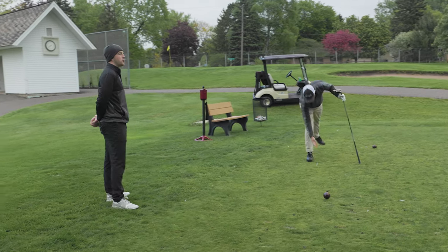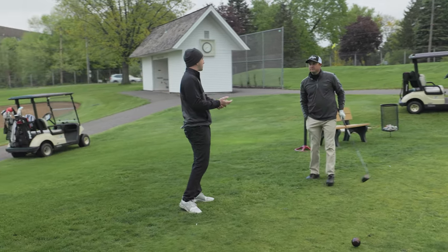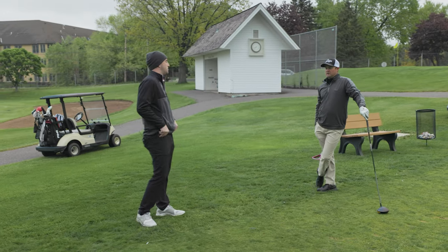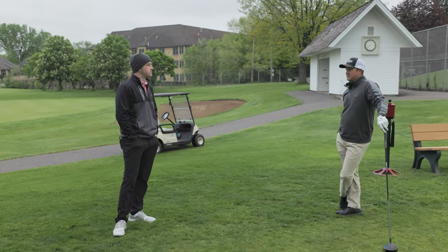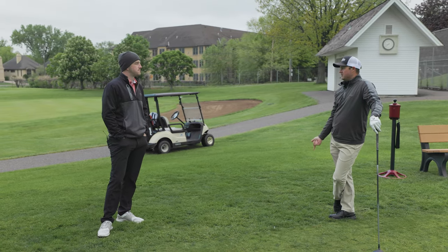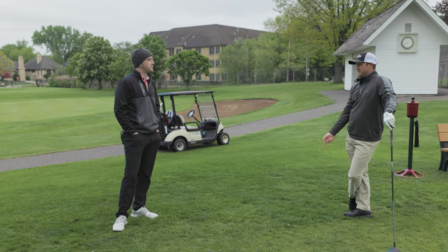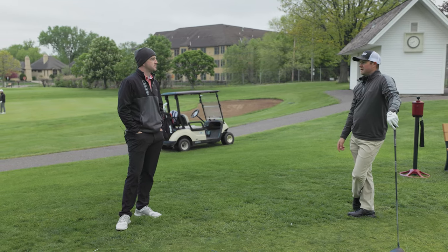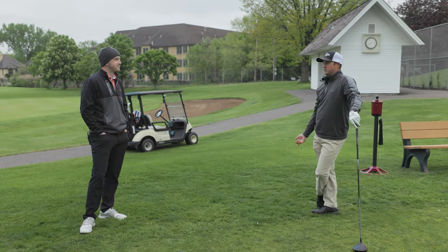All of those things — grip checking, alignment, posture — that's all consistent with every shot. It's every single time, and it's stuff that I work on on the range. Grip, alignment, posture, ball position — I like to call it GAP B. This is stuff I'm always working on myself or with other students, but it's stuff I can do in 10 seconds as part of my pre-shot routine, so I can trust it on the golf course.